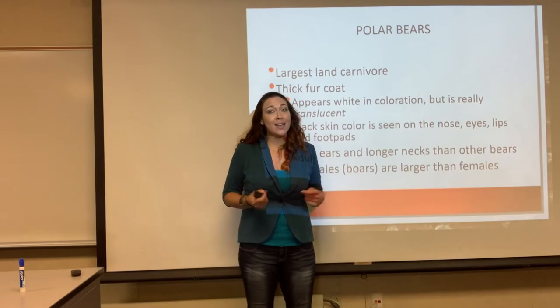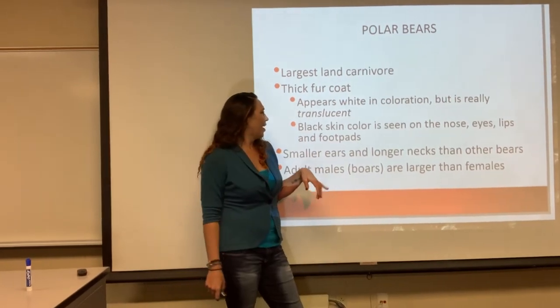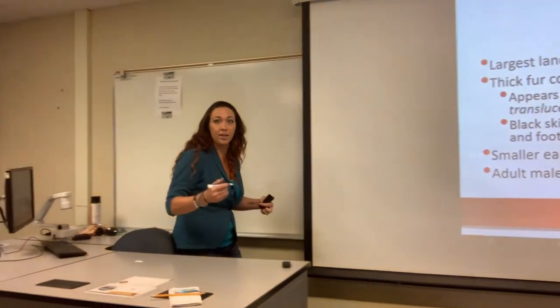So if you ask someone what color the fur of a polar bear is and they say white, it's wrong — it's translucent. And then you can see the black skin underneath.